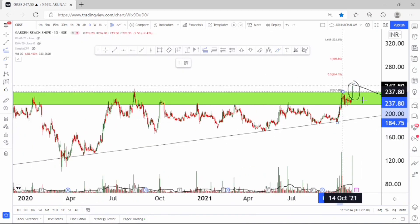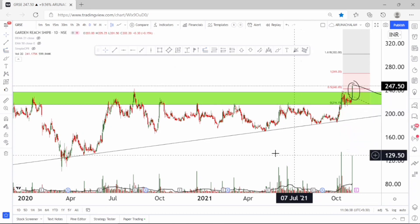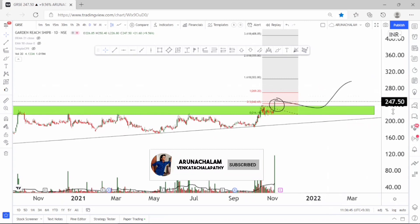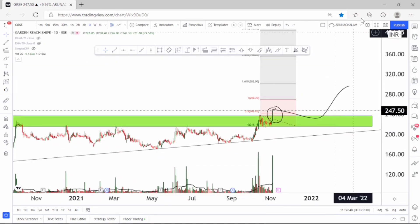Taking this as a retracement, we can expect the price range of 300 as the primary target for the stock. The price range of 300 can act as a good target for short term, and for long term use the 50-day or 200-day exponential moving average to ride the trend. Currently the stock price is above the 50-day exponential moving average, so ride the trend using the 50-day EMA or one can use the 21-day double EMA also.